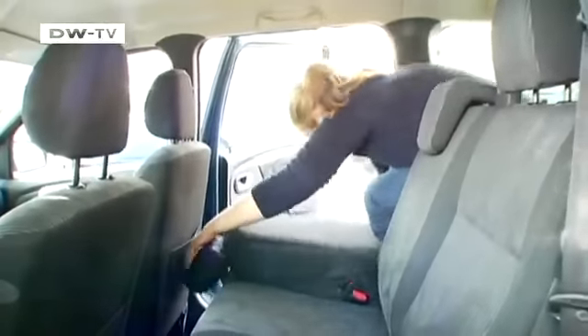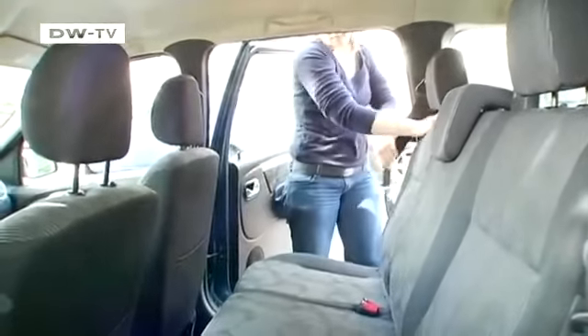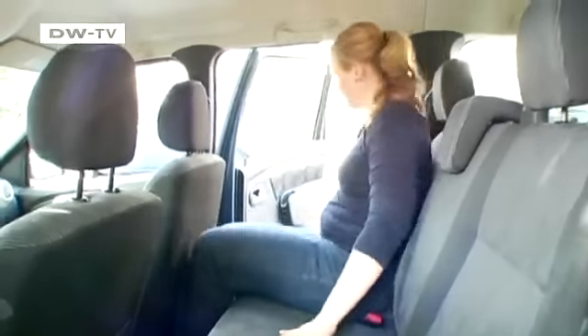There's plenty of leg room too, and those with long arms have no trouble getting back out either. Passengers in the second row can ride in comfort as well.